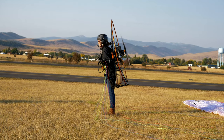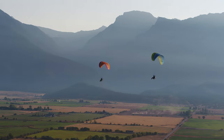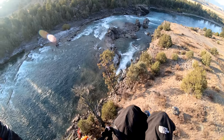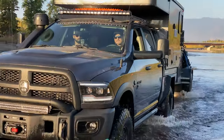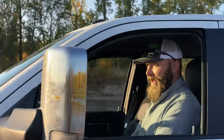Last week on the Aviator Show, we saw some life-changing flights. This week on the Aviator Show, we team up with past Aviator alumni to do some backcountry flying and sandbar camping.